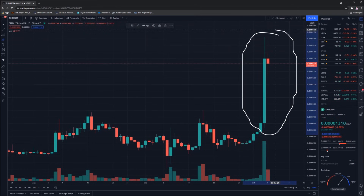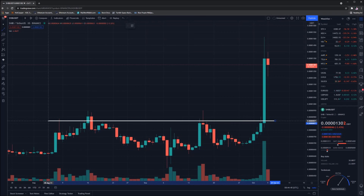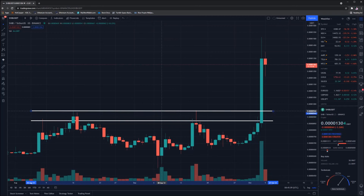Oh my god, look at the size of this candle — it is absolutely insane. Just for a bit of perspective, we were sitting down here yesterday when I reviewed the crypto, and SHIB has absolutely blown through my targets. I'll put those back in place so we can see exactly where they were. We predicted a breakout but I don't think anyone expected it to be this big. Our first key level was at about 970, which was a key point of resistance, and as you can see, we smashed through it and absolutely annihilated it.